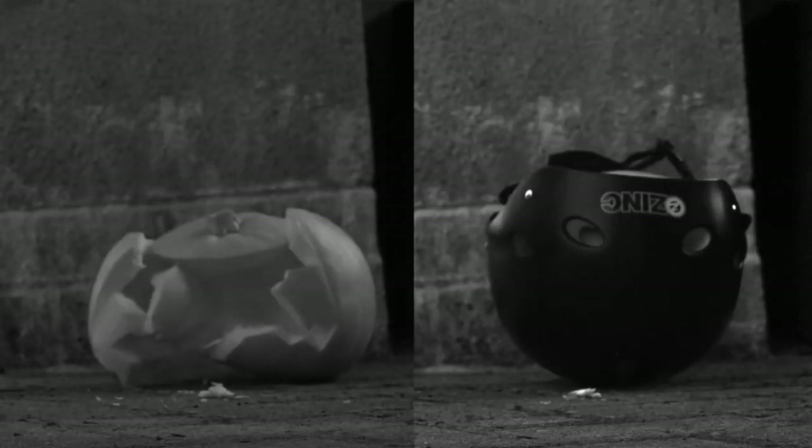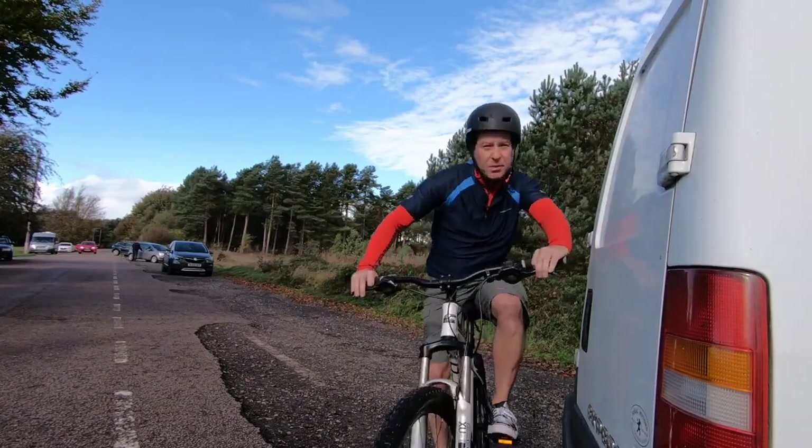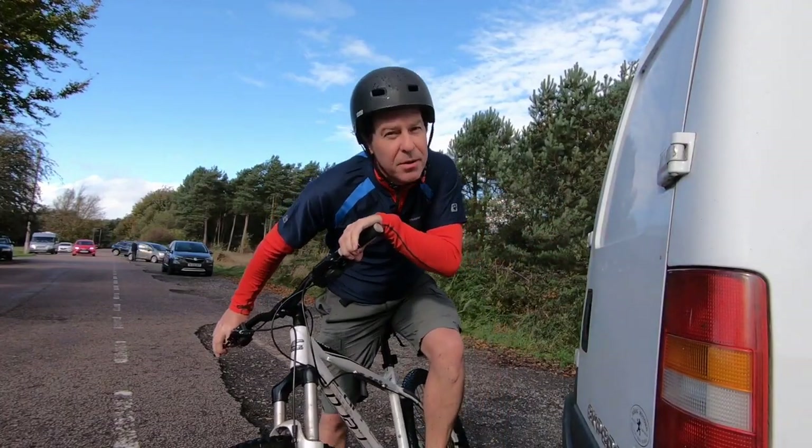The simple answer is yes, you should wear one. According to the World Health Organisation report of 2020, 60% of bicycle-related long-term disabilities and deaths were a result of head injuries when no protection was worn. So the mathematics say you should wear one, but how it actually protects you is a problem for material science.